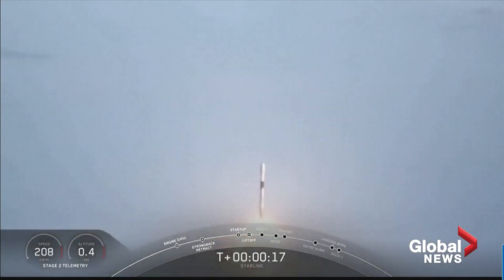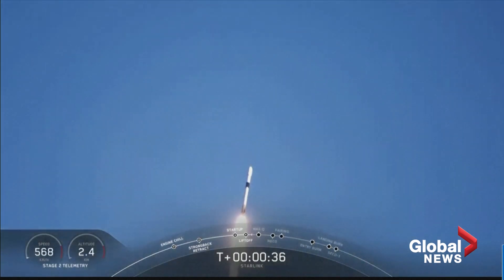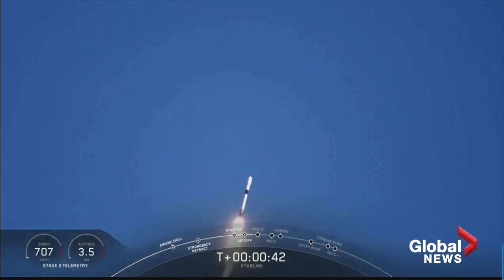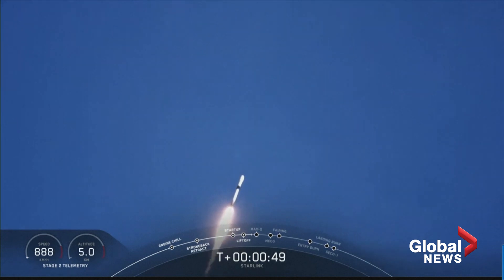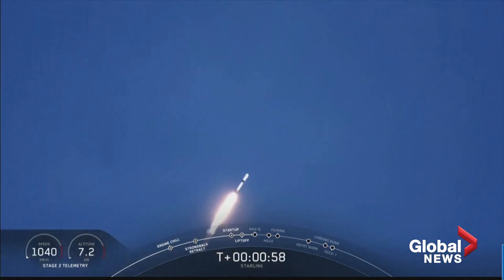Stage one propulsion is nominal. T-plus 40 seconds, Falcon 9 successfully lifting off from Launch Pad 39A at the Kennedy Space Center in Florida. We're taking the Starlink satellites to their first targeted orbit and eventually a circular orbit. We actually just throttled down for maximum dynamic pressure, or max Q, on those nine Merlin engines. Vehicle is supersonic.